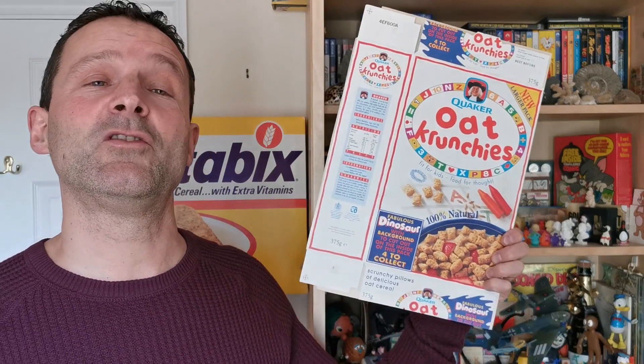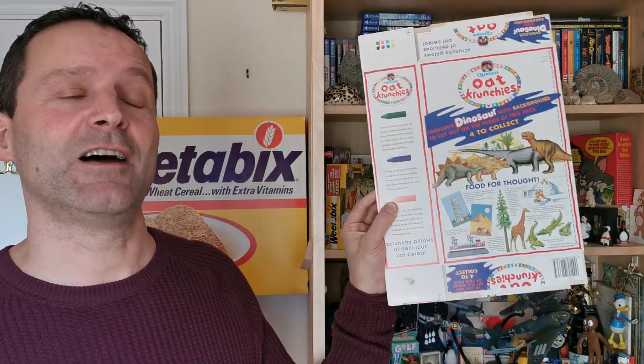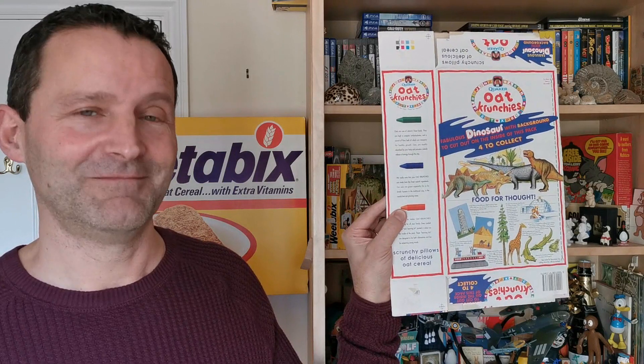Hi again, breakfast cereal eaters, and welcome to another edition of What's in the Box. So what have we got for you this time? It's from 1993 and it's Quaker Oats Oat Crunches Dinosaur Models. Let's take a look.